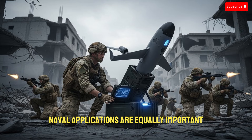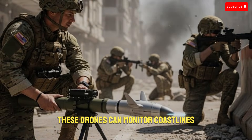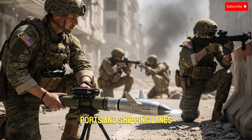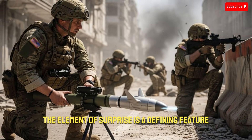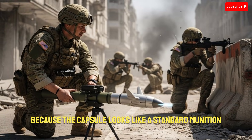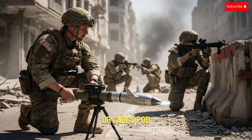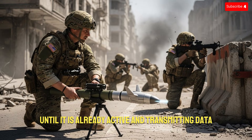Naval applications are equally important. Deployed from ships or submarines, these drones can monitor coastlines, ports, and shipping lanes without revealing the position of the launch platform. The element of surprise is a defining feature. Because the capsule looks like a standard munition or cargo pod, adversaries may not realize a drone has been deployed until it is already active and transmitting data.